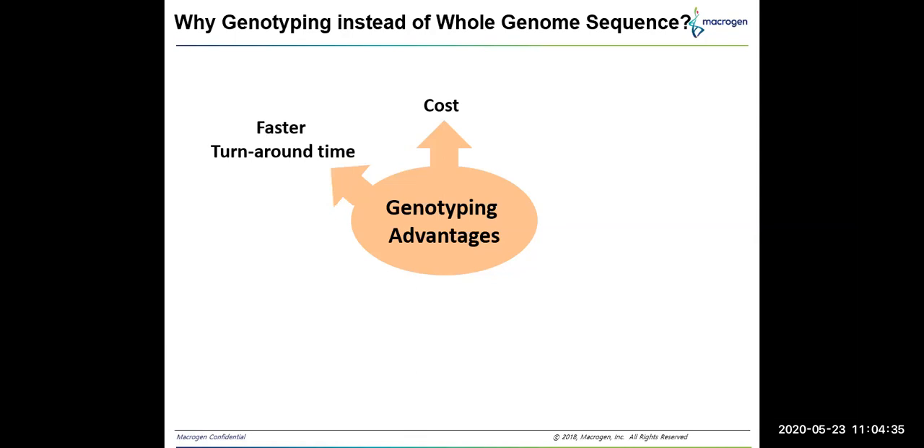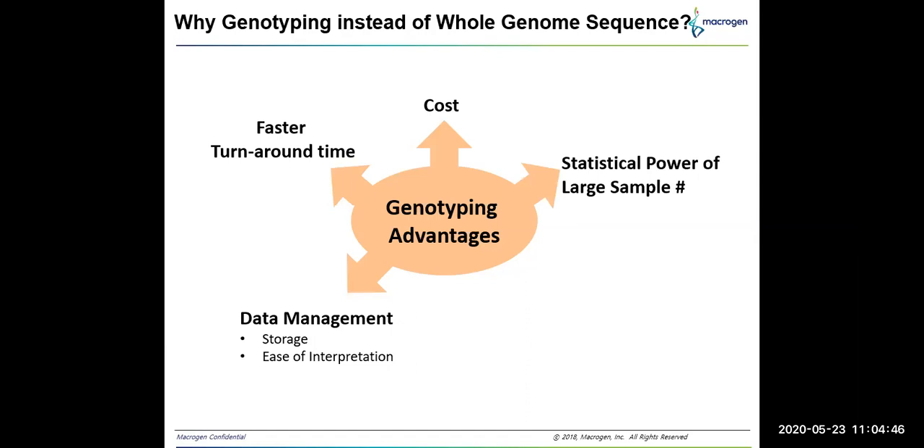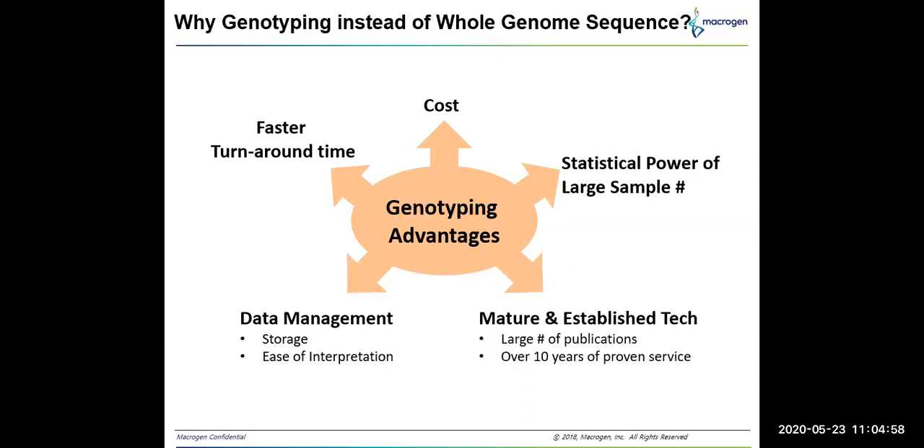We can also receive the analysis report in a much shorter period, with the statistical power to handle large sample numbers. Easier data management is another advantage because microarray does not require large storage space and can be easily interpreted. Microarray techniques are also much more mature and established, with a huge number of publications and proven science.